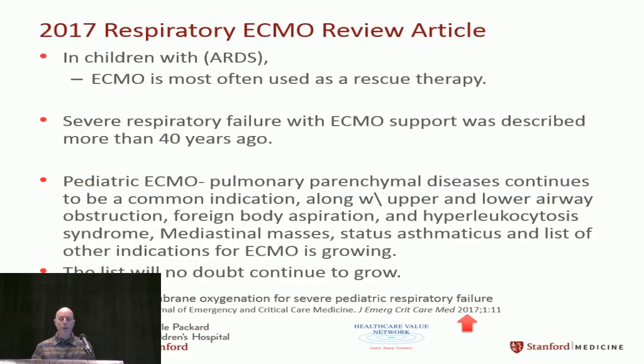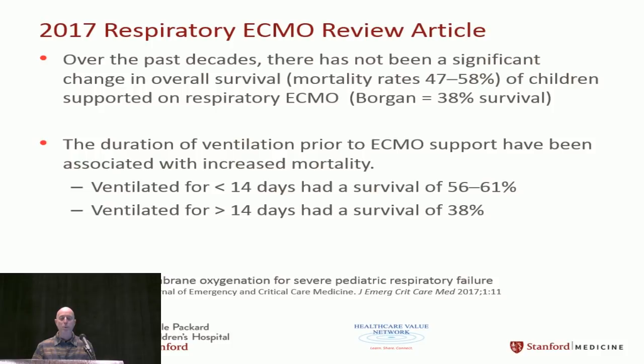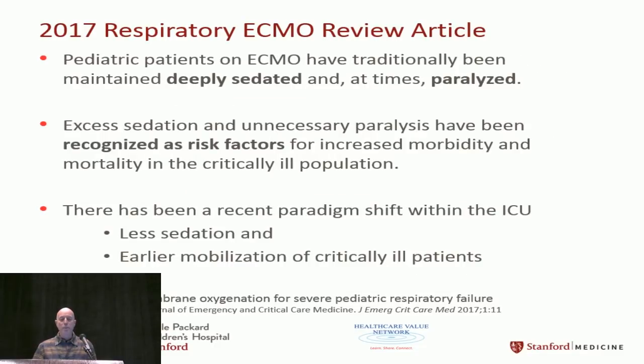Looking at kids with ARDS — we've been putting people on ECMO for this for about 40 years, and the indications are growing. There are really not many obstacles now to initiating ECMO. If you're on the ventilator a long time, mortality is 38%; if less than 14 days, it's around 47 to 58% — still about 50% mortality.